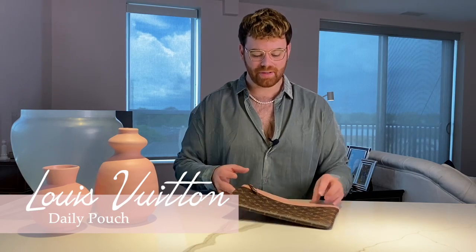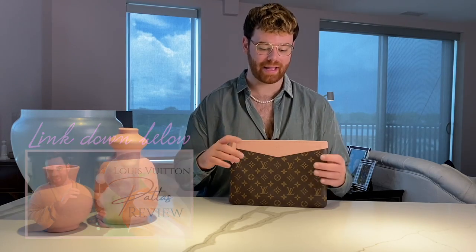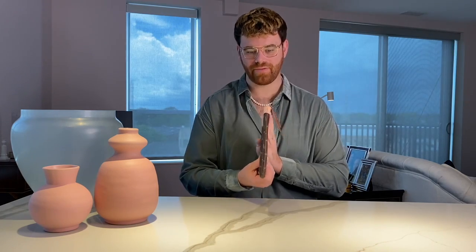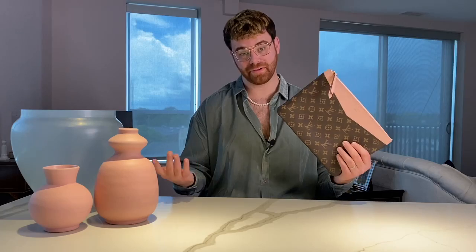So today, as promised, we're going to be discussing the Louis Vuitton daily pouch. This bag has been on my radar probably since 2019. We were in Germany — you can click the link below, I've told the story a thousand times — and on the trip where I bought my Louis Vuitton palace bag, this was also on my radar. It's very similar in style, has a slim profile, just a typical zip top pouch, and it's at a much better price point. All jokes aside, I now have both.